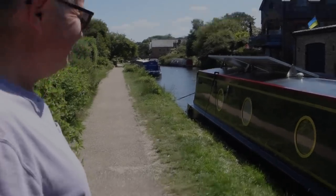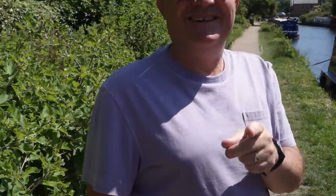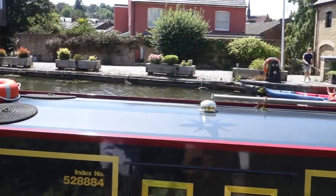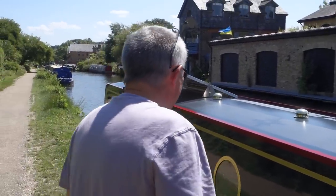Thanks for coming down again, Paul. It's funny — I walked along and straight away you could tell your boat. Look at it, all polished up! Not a spot of dirt on it. You've got one, two, three, four brass fittings all seen to — immaculate, I must say.